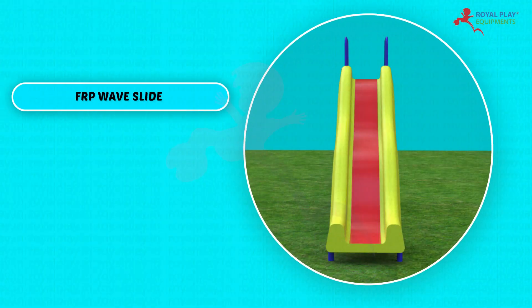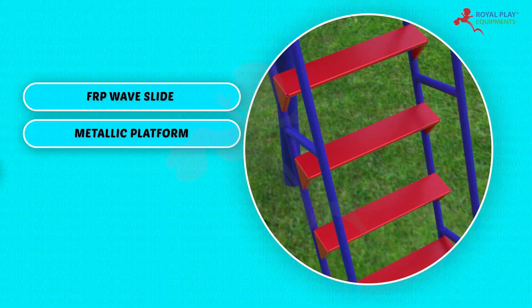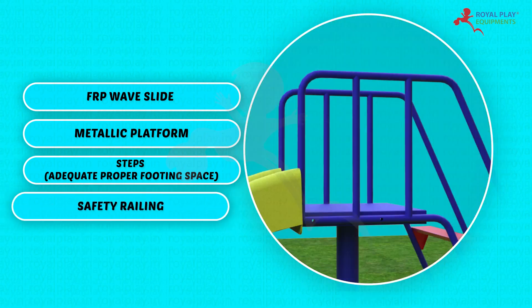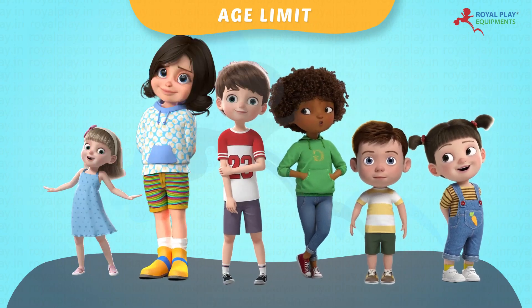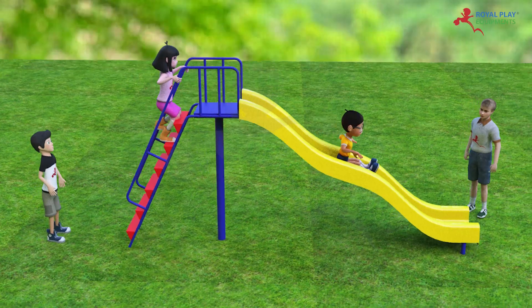PSL01D consists of an FRP Waveslide, Metallic Platform, Steps, Adequate Proper Footing Space, and Safety Railing. Children from 5 to 12 years of age can play on this. The playing capacity is 3 to 4 children.